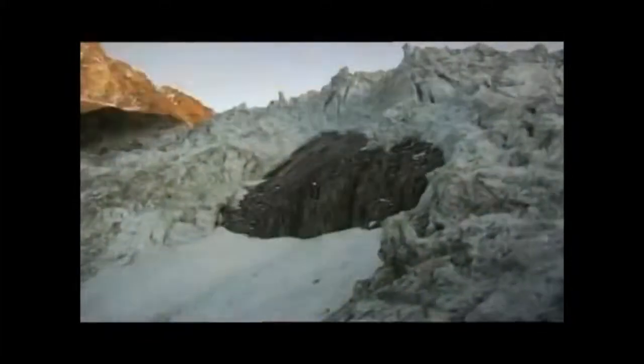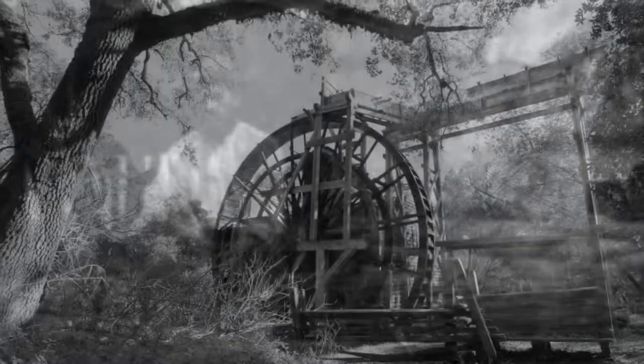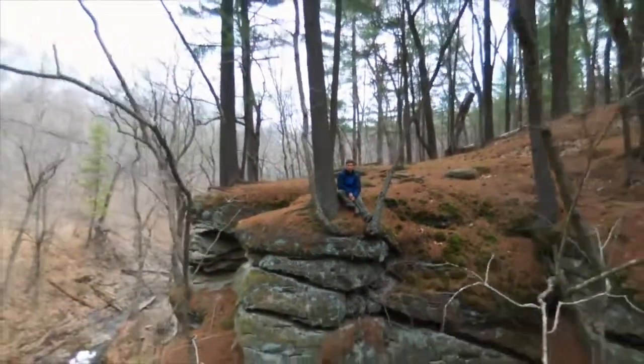Geologists believe that Parfrey's Glen was cut by meltwater from a glacier as the earth began to warm and the glacier began to recede toward Devil's Lake. After the ice retreated eastward, a small spring located above the Glen began to feed the gorge. Thousands of years later, Robert Parfrey built his sawmill and gristmill. More than 150 years later, you came to study this geological wonder.